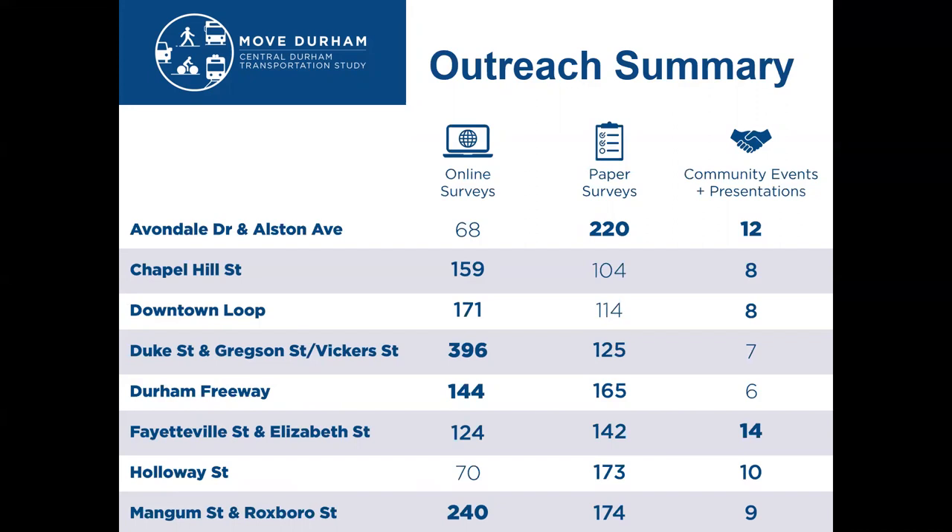This table shows the volume of online surveys we received from higher income areas such as Duke Gregson, Mangum, and Roxborough, as compared to Alston and Holloway feedback. It also shows how much we worked to get more paper surveys on Alston, Holloway, and Fayetteville. As planners in the city, we learned a lot about this process and what level of effort and budget will be needed to get more representative feedback in the future and on future transportation projects.